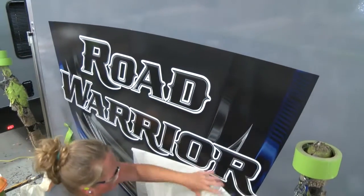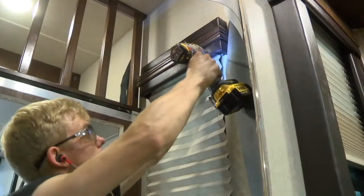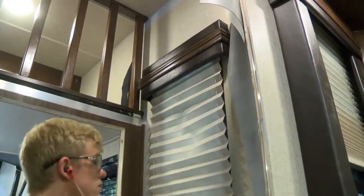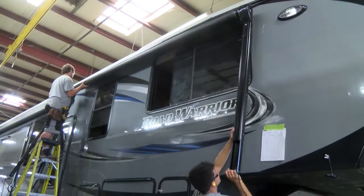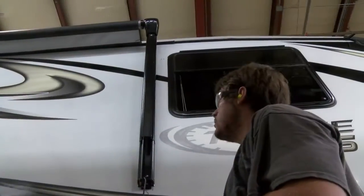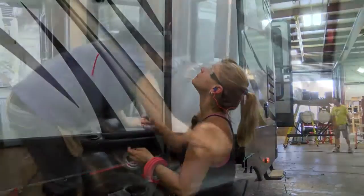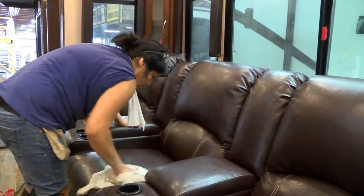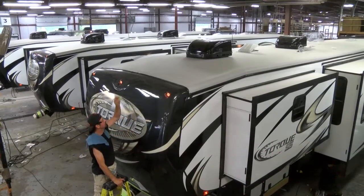Exterior graphics are applied, and inside, cabinetry is completed while decorative trim, window valances, and other finishing touches are installed. When the graphics are completed, awnings are installed and tested. From this point on, the remaining production stations are dedicated to detailing, cleaning, and testing to assure that every toy hauler meets or exceeds Heartland's high standards.